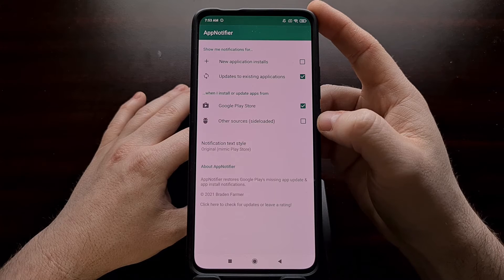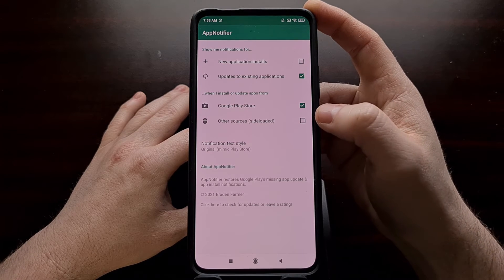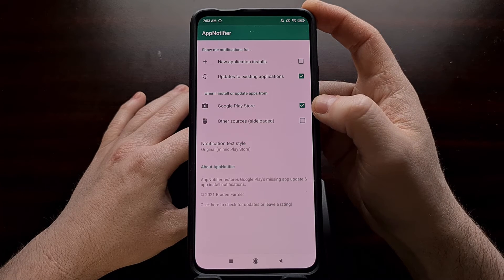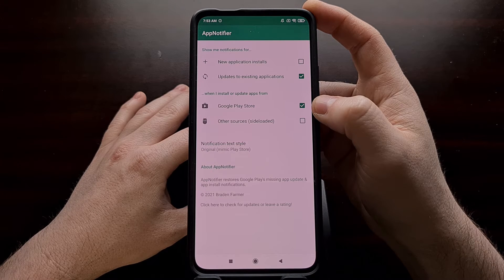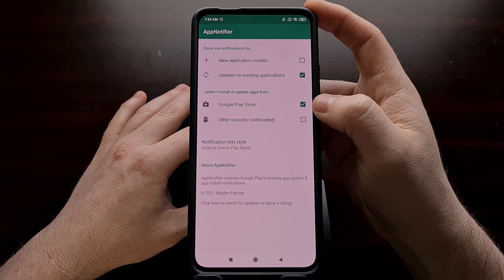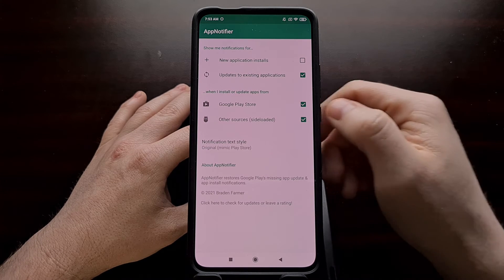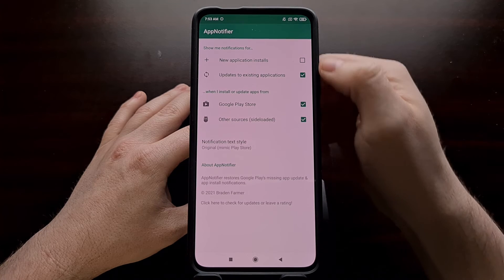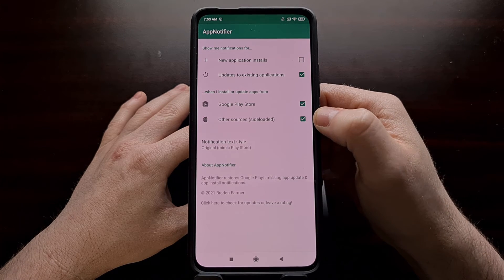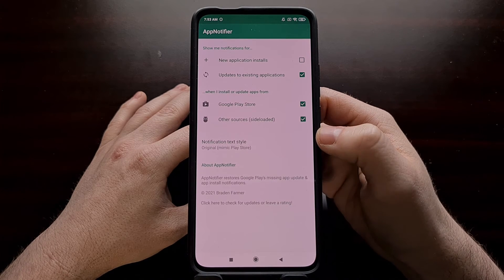You can also choose to display notifications depending on the source of the application install. If you're only using the Google Play Store, you only need to have the top option enabled. However, if you're using another third-party app store such as F-Droid, which is a popular open-source application storefront, you can select the second option and it will give you notifications depending on whether you've installed or updated an application from either of those two sources.